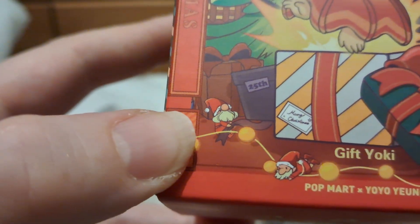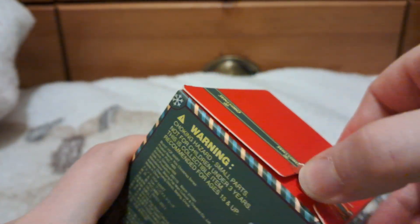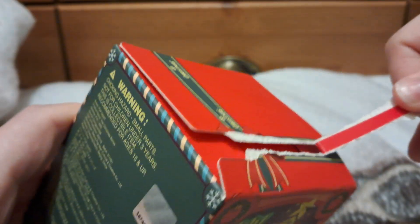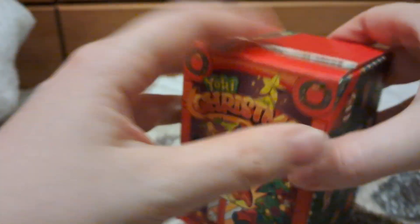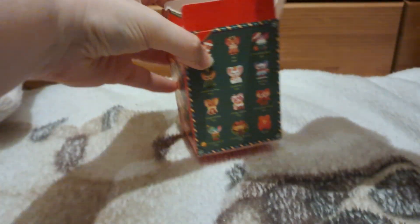Anyway, let us see what I get. The art on the front is really really cute — there are tiny Santas, they're really cute. Oh I'm so excited, my first Yoki! Wow, that is a big tear tab. I don't want any spoilers, so stay away card — thank you very much.